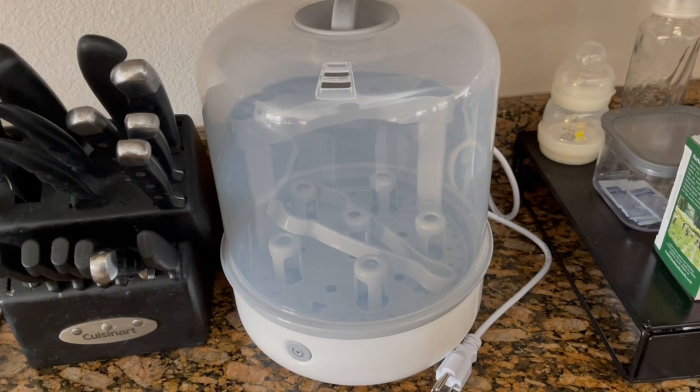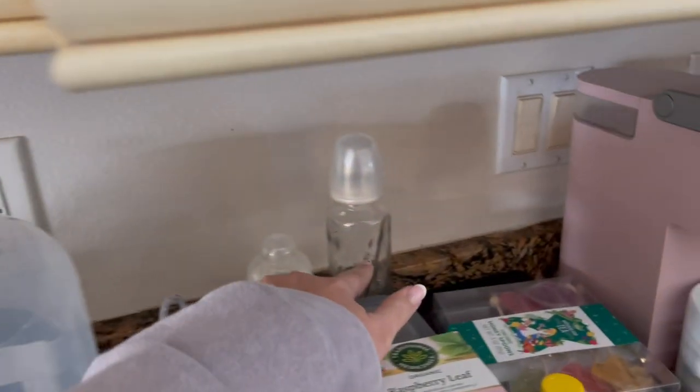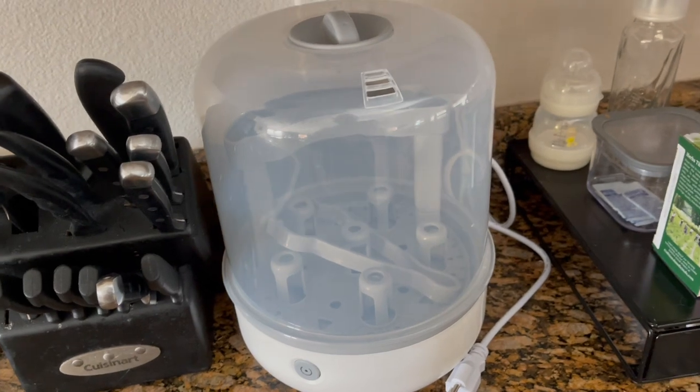I am not breastfeeding, so I'm going to be doing formula. A really cool thing I got was a little formula travel box — you put the amount you want in, it comes with a scoop, and then you just scoop it out into the bottle. I also got a bottle drying rack and a sterilizer — it's like a little dome — and it works really well.